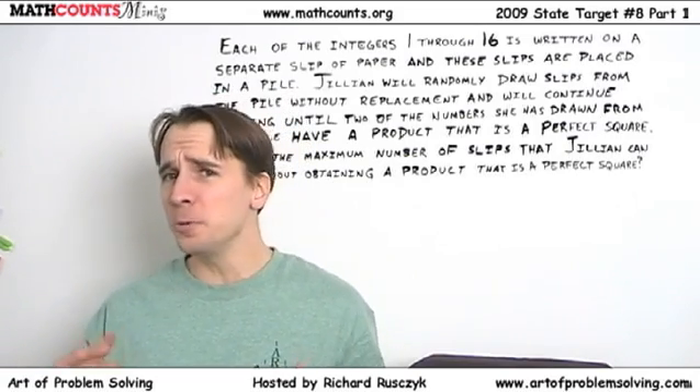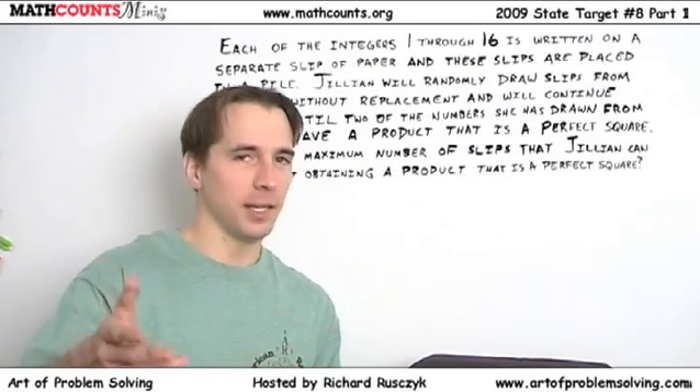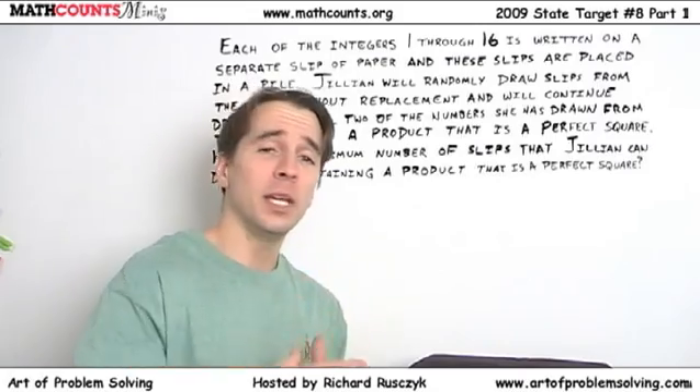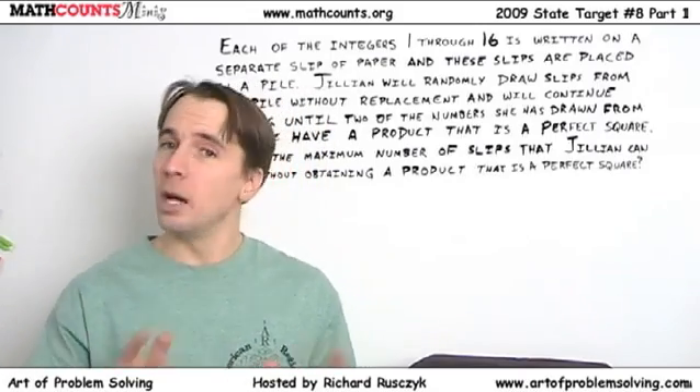For the first Math Counts Mini of 2010, I'm taking a special request. A lot of the students asked me to do a mini on the 2009 State Target Round Number 8.